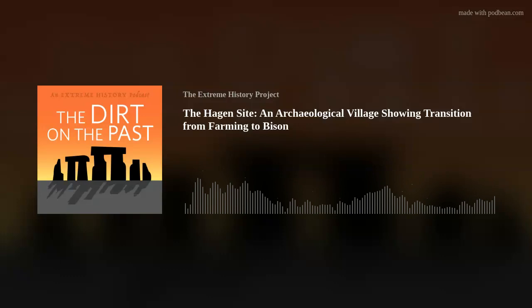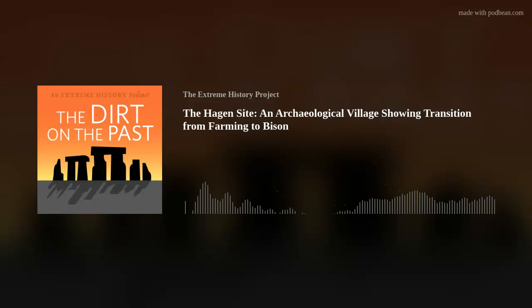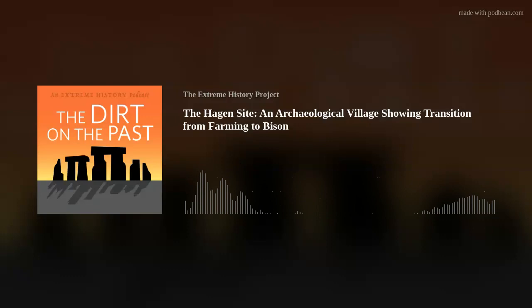This program marks the third of the video podcasts in our new collaboration with the Museum of the Rockies, called the Dirt on the Past: The Museum Edition. We're excited to be working with Ashley Hall on cameras and Michael Fox overseeing the artifacts. A significant portion of the artifacts from the Hagen Site are curated here at the Museum of the Rockies and we're excited to show you a few of those today.